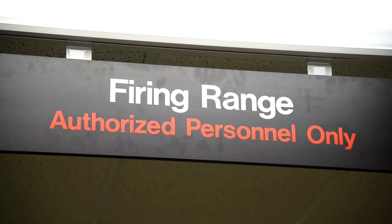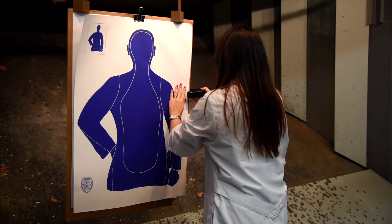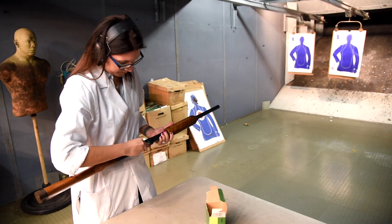In addition to our chute tank, we also have an indoor shooting range. This is where we come to shoot a shotgun or to shoot at various distances for distance determination.